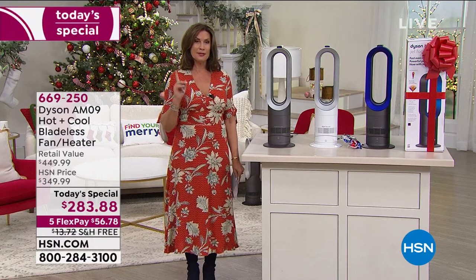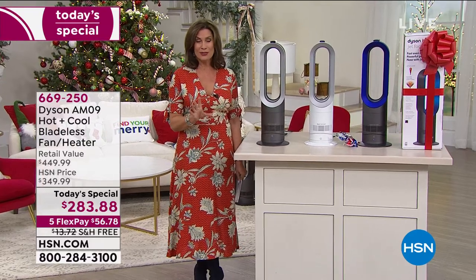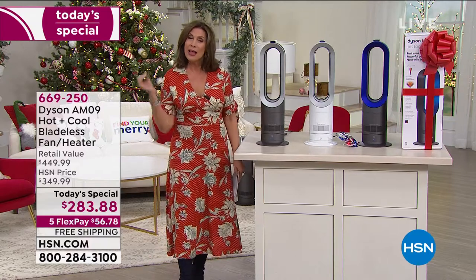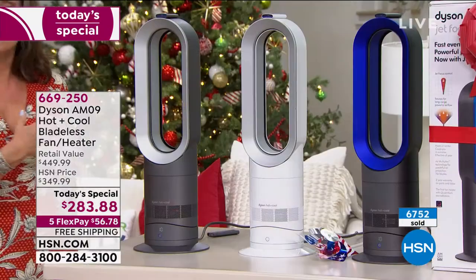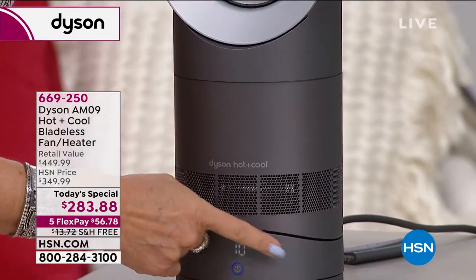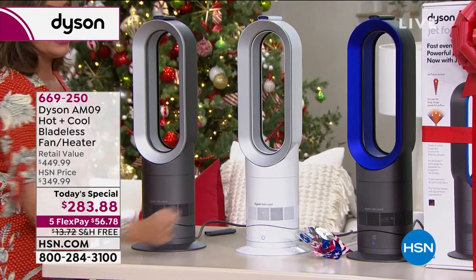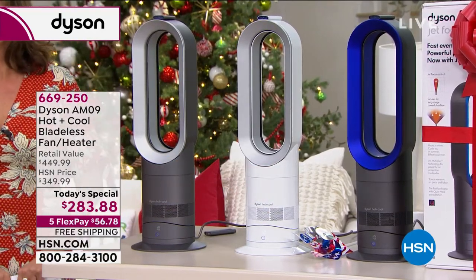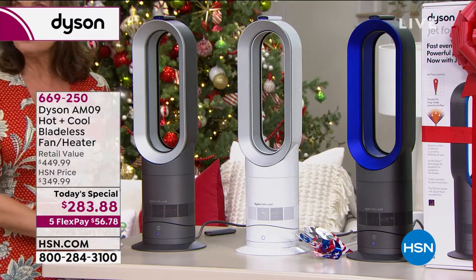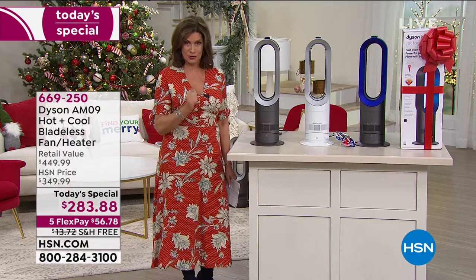This is the lowest price we could find absolutely anywhere, and the only time we plan to feature this as a Today Special for the rest of the year. It's been crazy popular since we launched it at midnight, because this is more than a fan, more than a heater — it really is almost like a temperature control for your home. You have your choice of colors: iron, white, and the iconic Dyson blue. The blue is the most limited at this point. You can put this on five flex payments, and we will ship it to you absolutely free of charge.